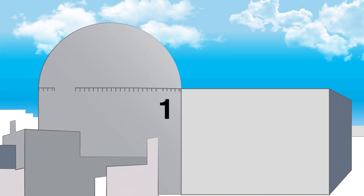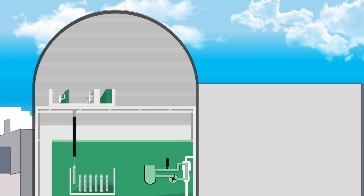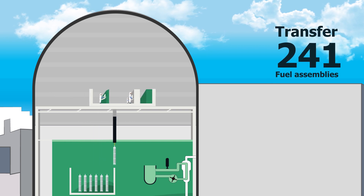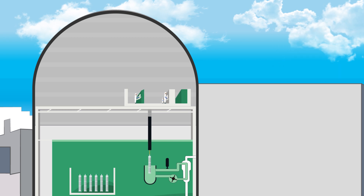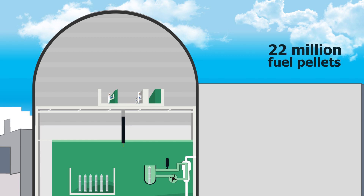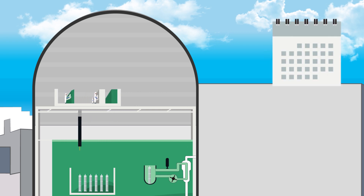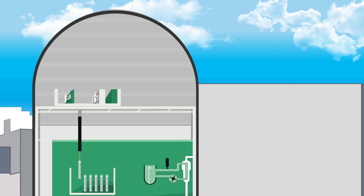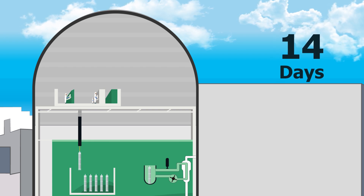What happens next? Using special machines, Nawah's expert-certified operators and fuel handlers transfer 241 fuel assemblies one by one into the reactor. The fuel assemblies contain approximately 22 million fuel pellets. With safety being the overriding priority, this carefully planned task takes approximately 14 days to complete.